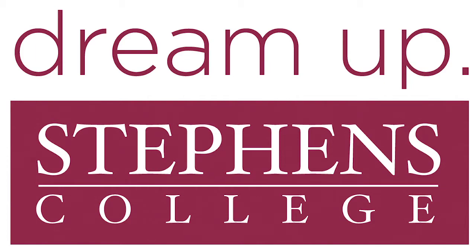Welcome to the Stevens College digital filmmaking program. I'm Chase Thompson, a professor here, and I just want to give you a little tour of our studios. Would you like to go on a little tour? Okay, let's do this.